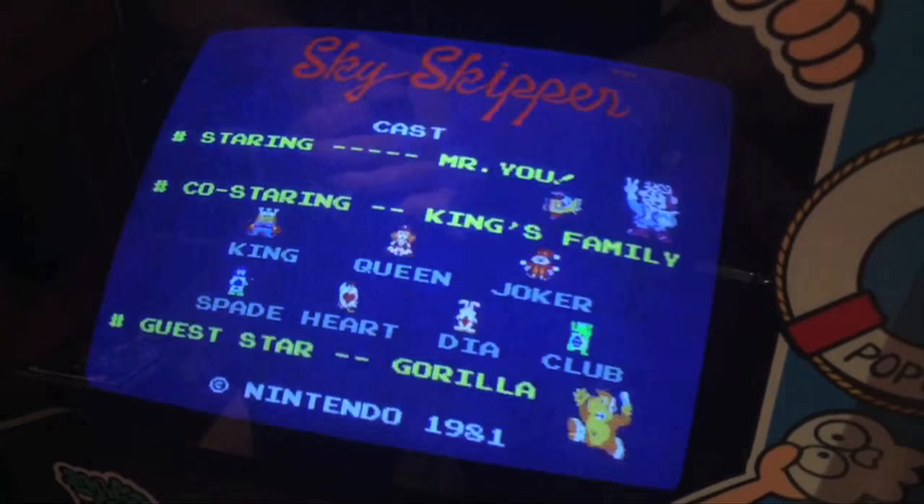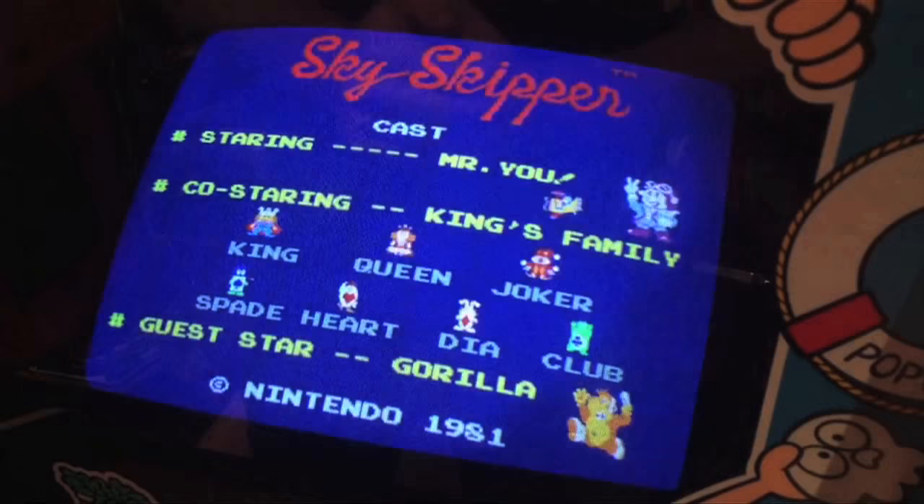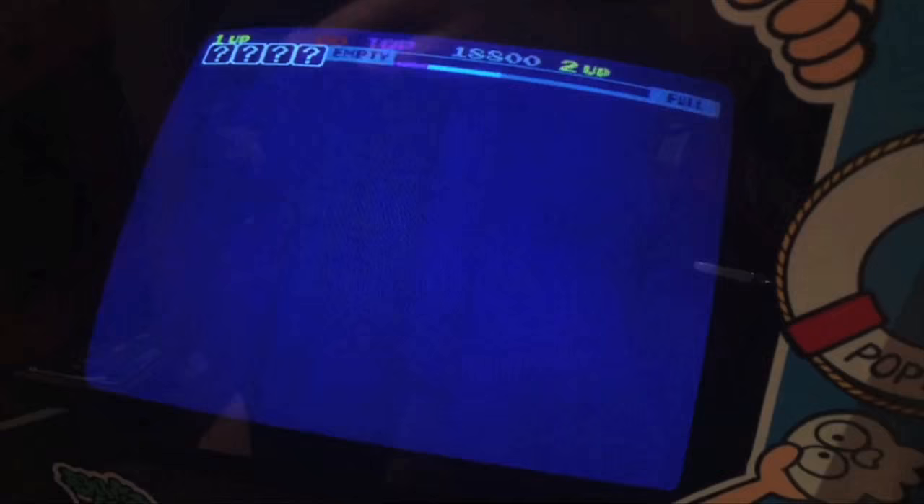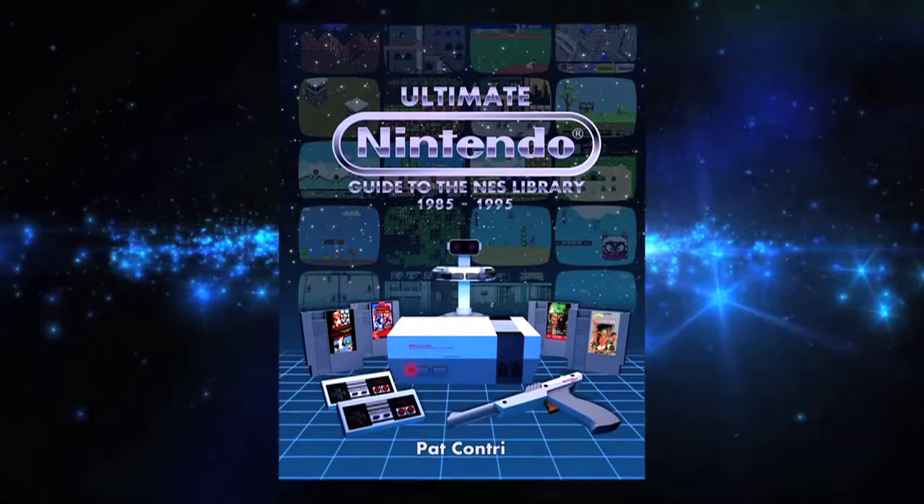Unsuccessful commercially when it was released back in 1981, the cabinets that held the game were modified to run Popeye instead. Crowley has converted these boards back to running Skyskipper though, which is no easy feat. He plans to reconstruct a cab for the game too, using artwork from a promotional flyer he has to hand, and then tour the machine around the UK.